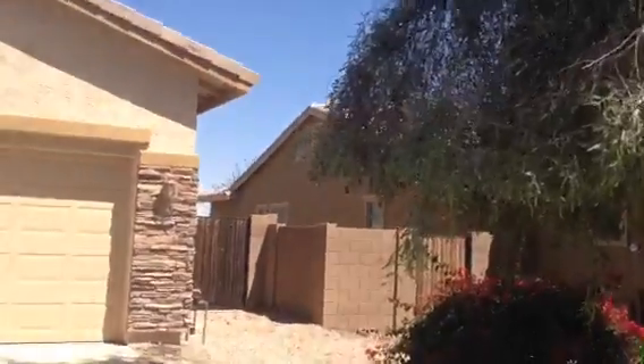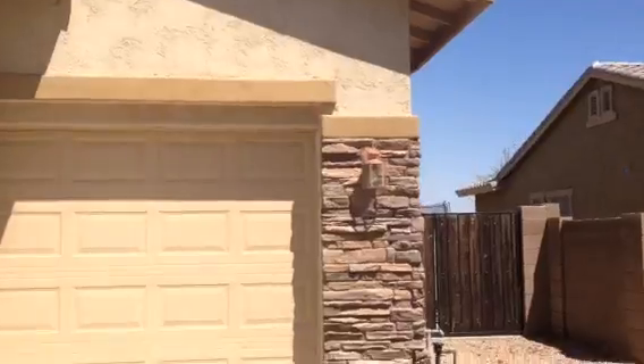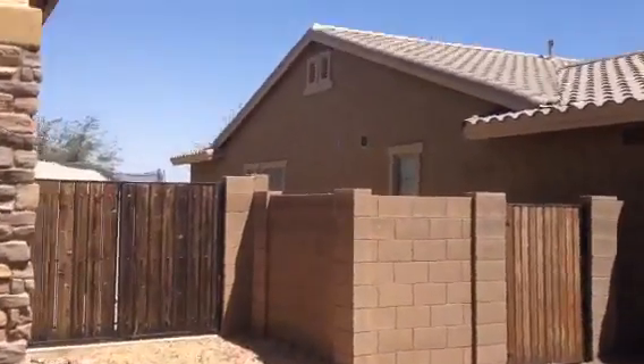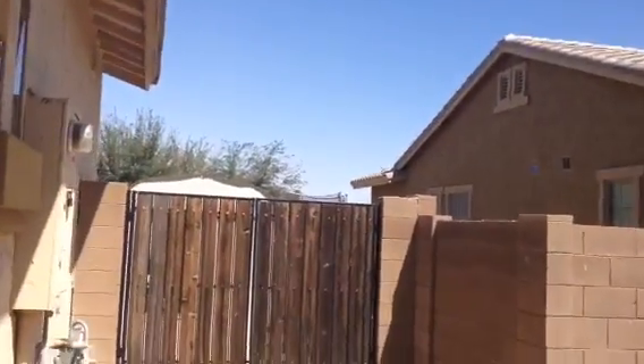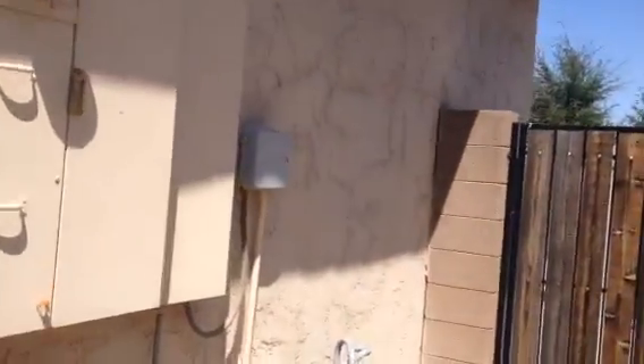I couldn't say for sure, but if I had to guess, I'd guess the house is vacant. The house has gas service. It has a double gate to the back.